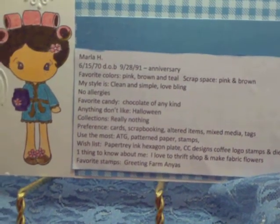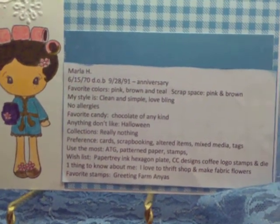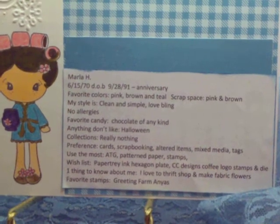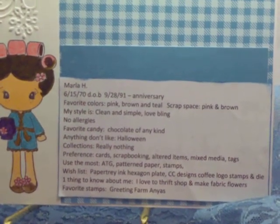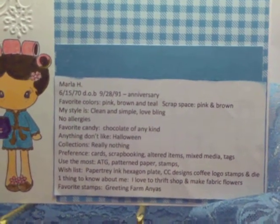The preference of what I like to craft is first cards, then scrapbooking, then altered items, mixed media, and tags. What I use most is my ATG gun, pattern paper, and stamps.